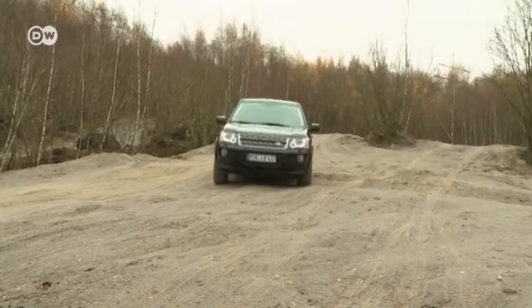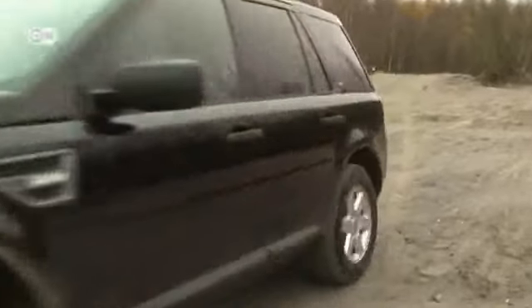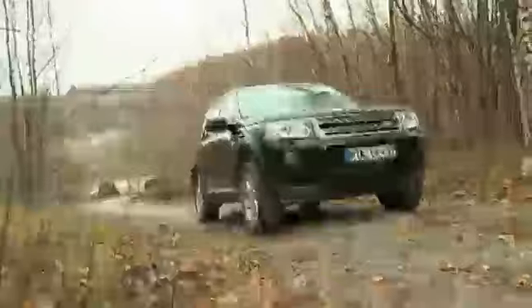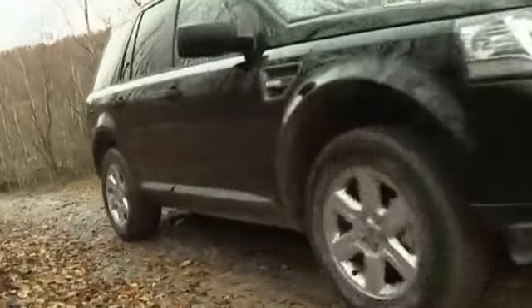Land Rovers have always been known for their off-roading abilities. The Freelander 2 has been around since 2006 and now it's getting a facelift. We put the revamped SUV through its paces on difficult terrain.